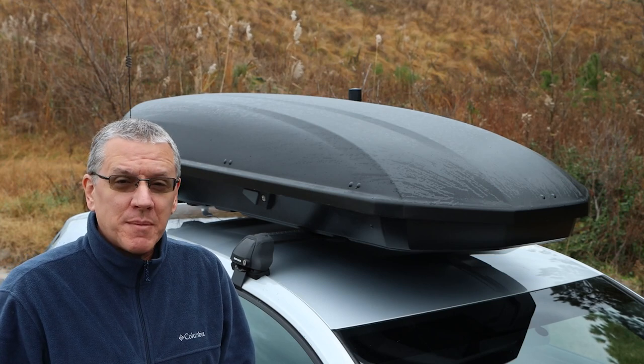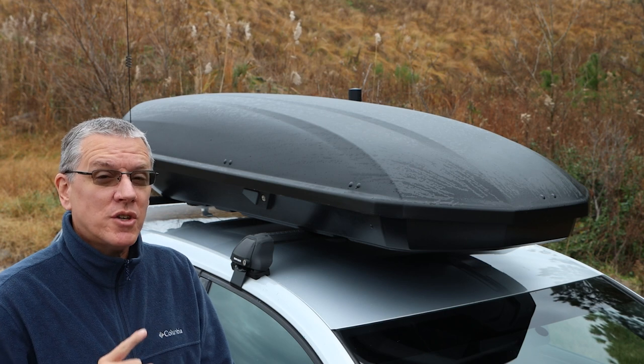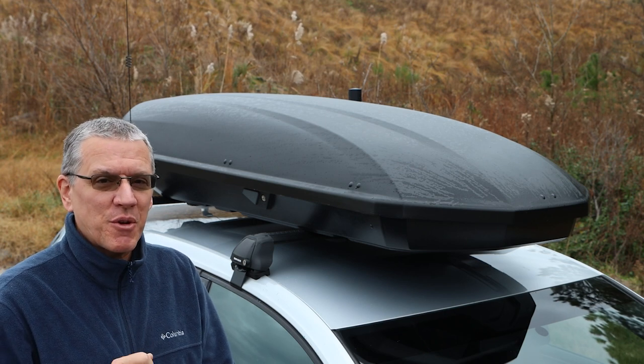Hello and welcome to Stealth GTI. I'm Scott and today I'm going to tell you about my Showcase 15 and why you should consider not buying it until you understand a few things.